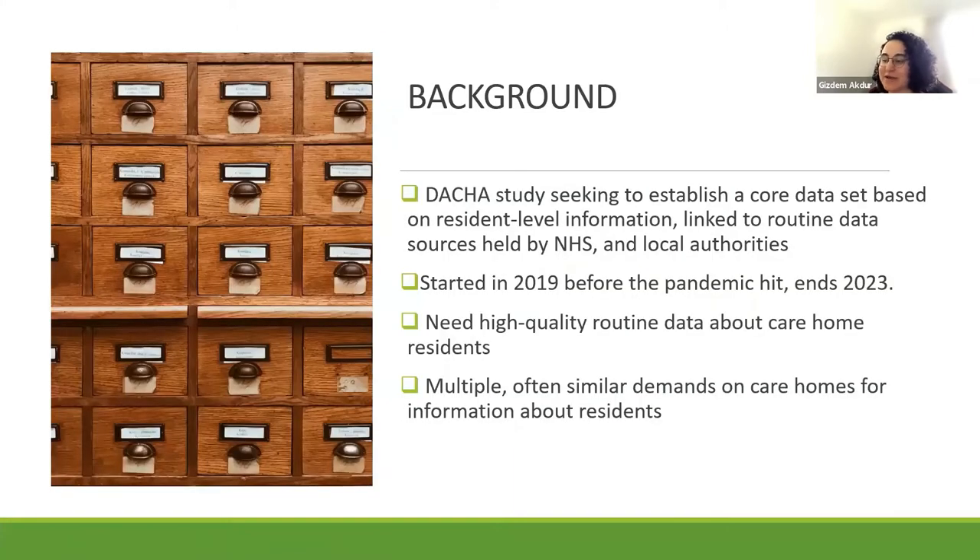Just to give you some background on the Dacia study: the four-year Dacia project launched in November 2019, just before the pandemic hit. It's funded by the National Institute for Health Research, and it was formed by a collaboration of care home researchers, care home organizations and providers, and NHS practitioners.